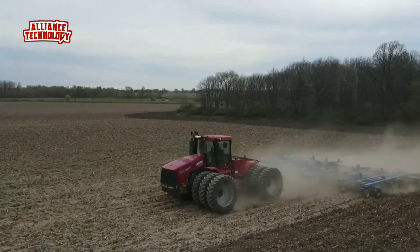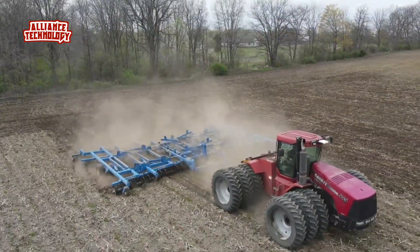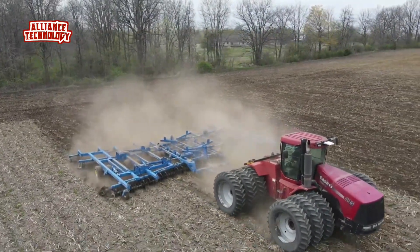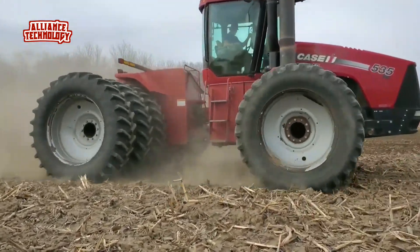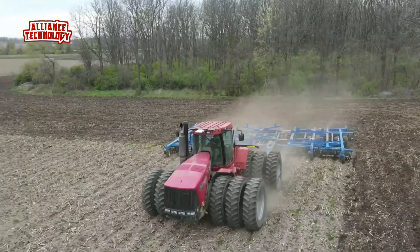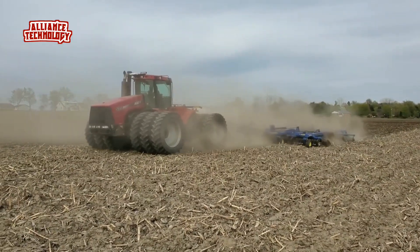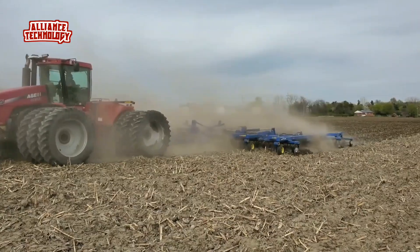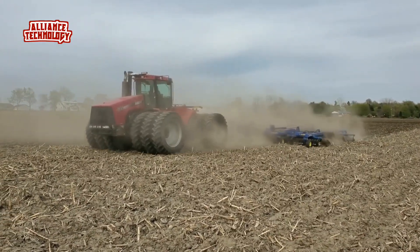This engine can produce a very high 535 horsepower, putting it among the strongest tractors in its class. The Steiger 535 has a full power shift transmission with 16 forward gears and two reverse gears, giving the driver lots of control. It's a heavy machine, weighing in at 42,639 pounds, which helps it grip the ground well.